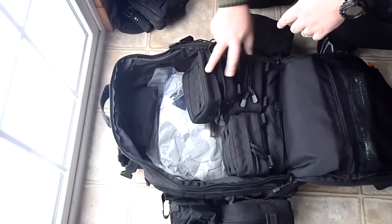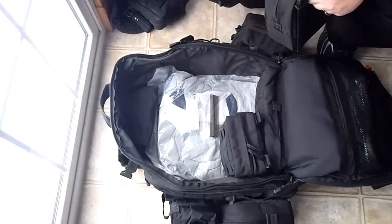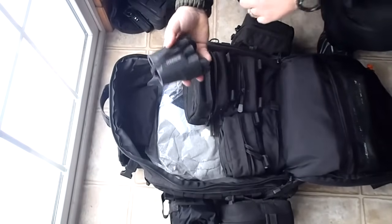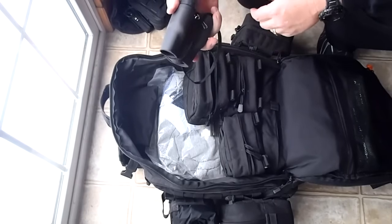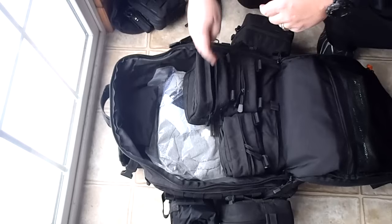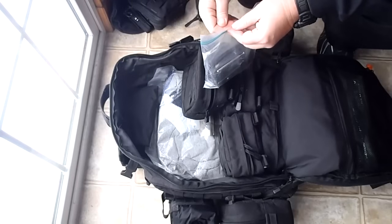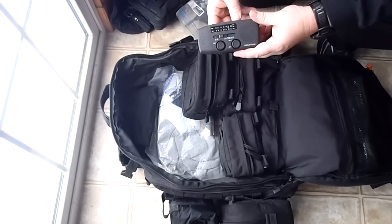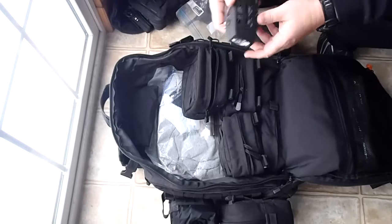In here I have a set of binoculars - you want these for reconnaissance so you don't waste time walking in the wrong direction and have to come back. And in here in a Ziploc bag is the Eton FR150 Microlink - it's a hand-crank radio with weather stations, radio, and a light. Super handy.